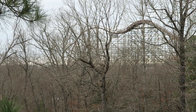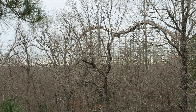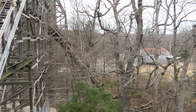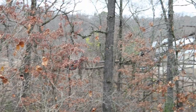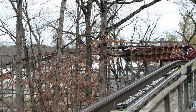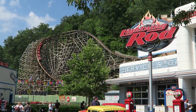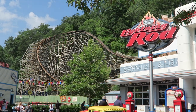Outlaw Run opened at Silver Dollar City in 2013 as Rocky Mountain Construction's first topper track wood coaster, and it was a resounding success. This coaster features steep drops, powerful ejector airtime, and a record-breaking 3 inversions. So when Herschend wanted to add a new coaster to Dollywood in 2016, they went back to RMC for yet another record-breaking wood coaster, and it would be none other than Lightning Rod.